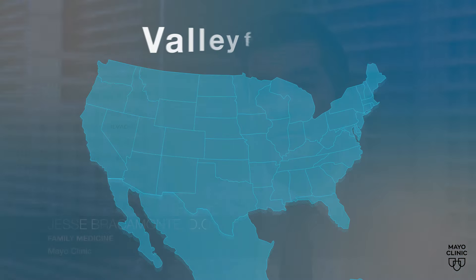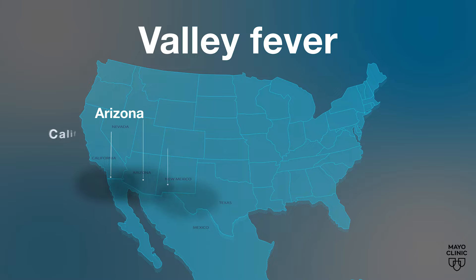Valley fever is a fungus. It lives in the soil, and it's endemic or known to be in regions in the southwest, such as Arizona, Lower California, New Mexico, and parts of Mexico.